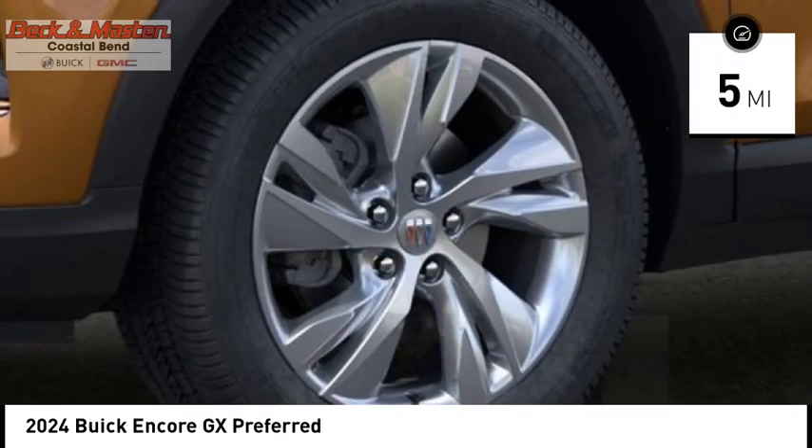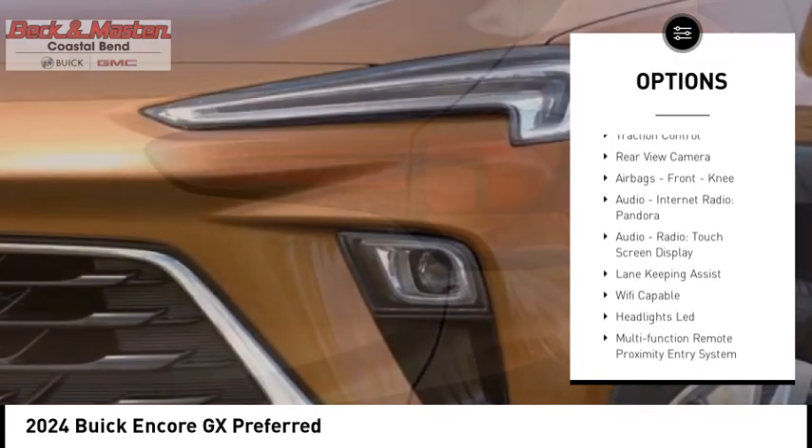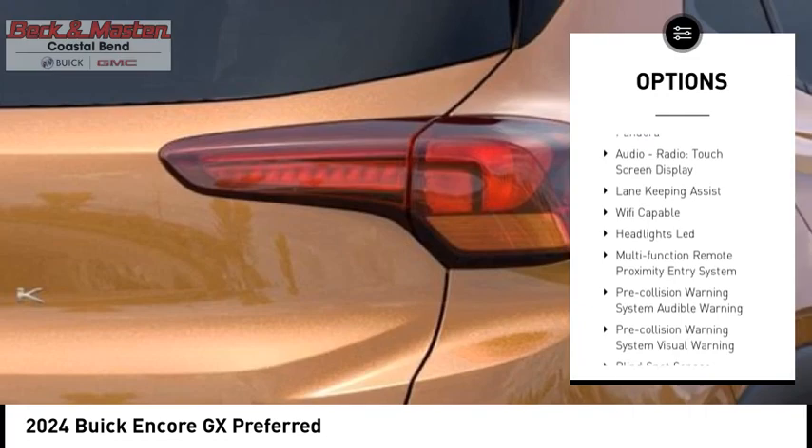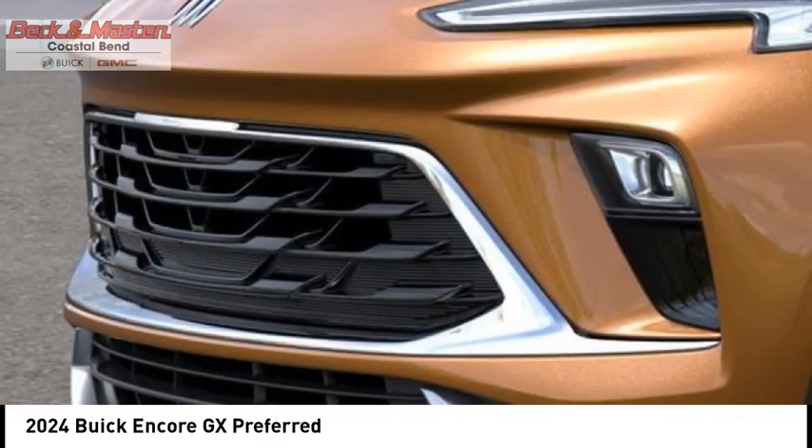Here are some of this vehicle's great options: power windows with safety reverse, active grille shutters, stability control, power brakes, braking assist, traction control, rear view camera, airbags, and front knee airbag.